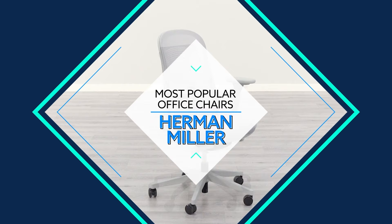Are you shopping for a new Herman Miller office chair but you're not quite sure how the different chairs differ or which one will be best for your needs? In this video I'm going to go over the 7 most popular chairs from Herman Miller so that you can easily decide if one of them will be a good fit for you.